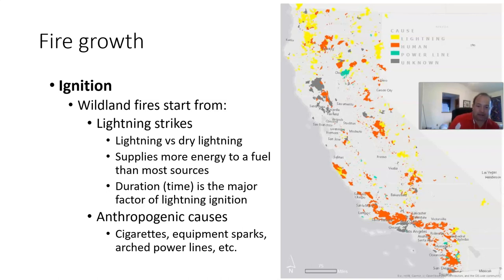Anthropogenic causes include cigarettes, equipment sparks, and arced power lines. Those sorts of things are common human-caused ignition sources.